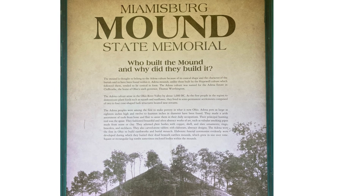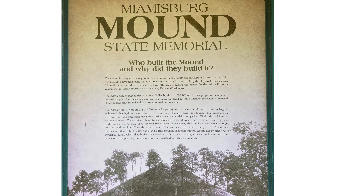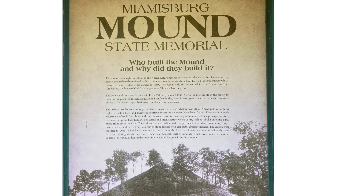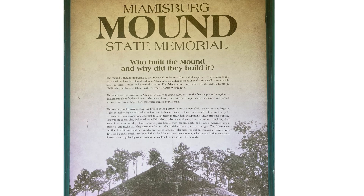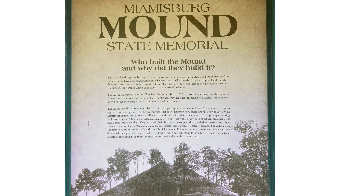Their bodies were adorned in fashions consisting of copper, shell, and ornaments like rings, braces, and necklaces, and carved stone tablets with intricate designs known as earthworks. The Adena are recorded to be the first in Ohio to build earthworks and burial mounds.